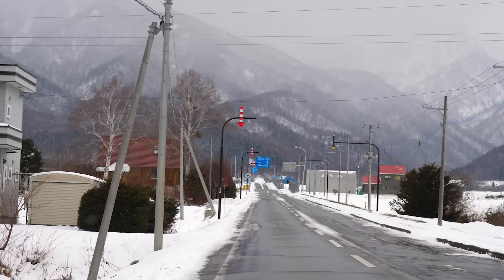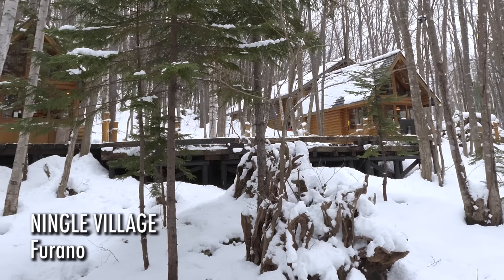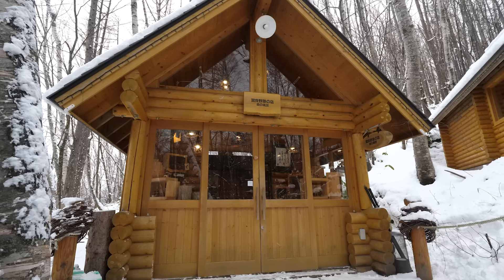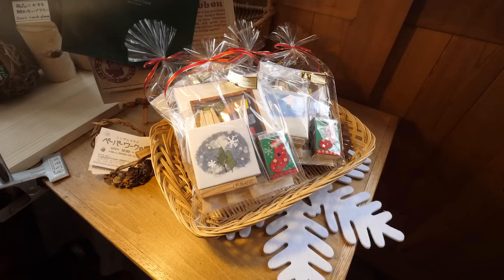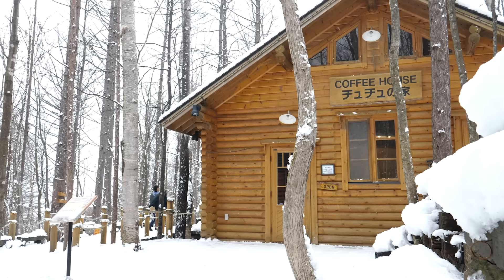As we arrive in central Hokkaido after our 400km journey, we first stop in the snowy woodland wonderland that is Ningle Village, hidden away in a forest on the outskirts of Furano. It's kind of just in a forest full of snow — looks quite romantic really. It's a little village filled with log cabins, selling craft goods. It's a bit of a photographer's dream — feels like you've left Japan and gone to Hobbit land.